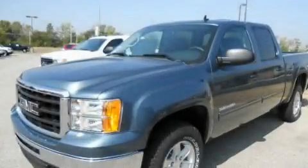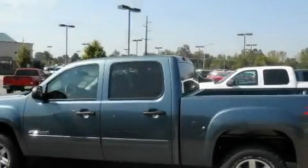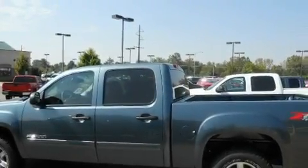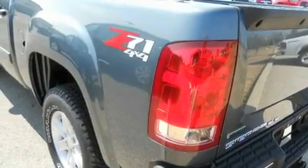This is a 2011 GMC Sierra 1500 — strong, durable, and dependable. It has a 5.3-liter 8-cylinder engine and a 6-speed automatic transmission.